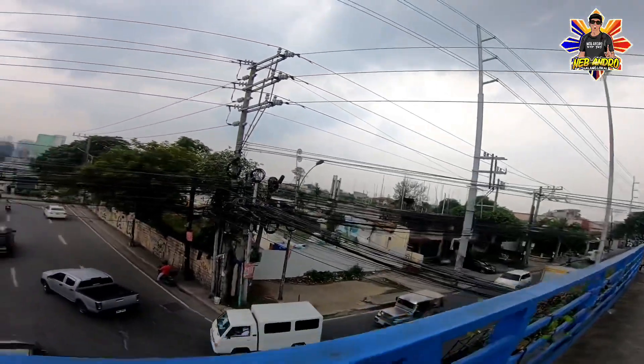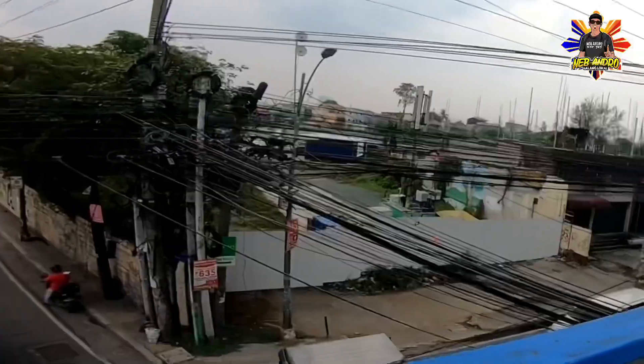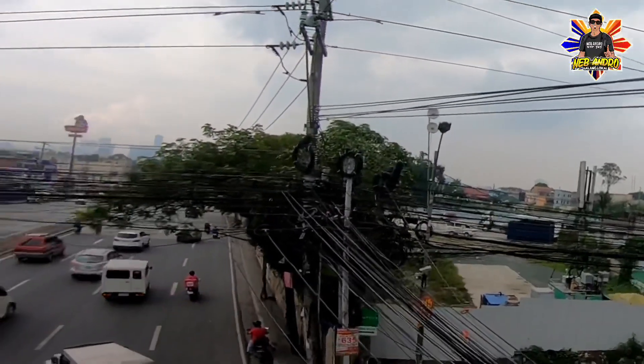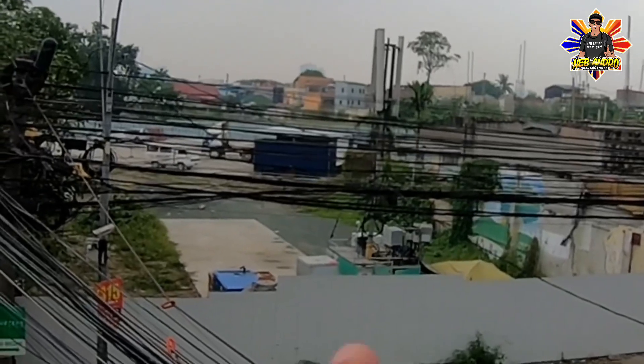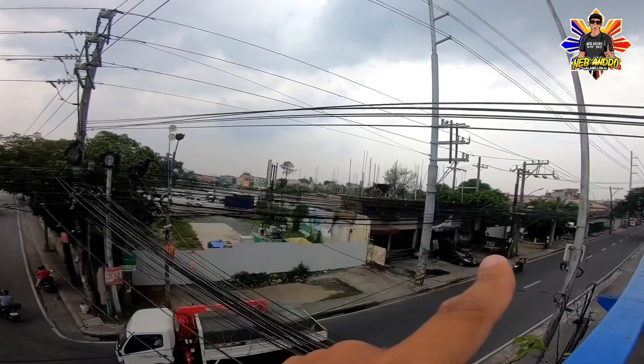Kitang-kita niya rin, bukod sa mga octopus wire — spaghetti na yan. Doon sa North Avenue Station, sinesinemento na yung pinakasahig niya. Dito kasi dati nandyan yung mga parte ng TBM, ewan ko lang po kung nandun pa.